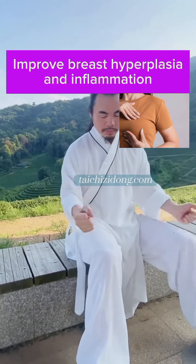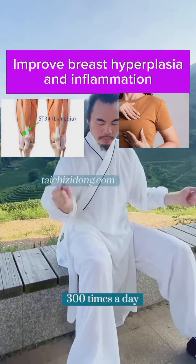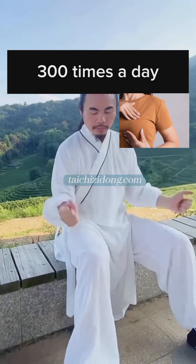This exercise will help you to improve breast hyperplasia and inflammation. Do this exercise 300 times a day.